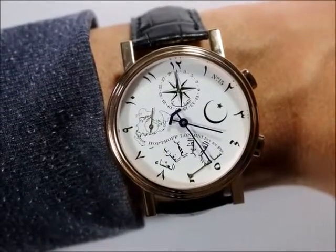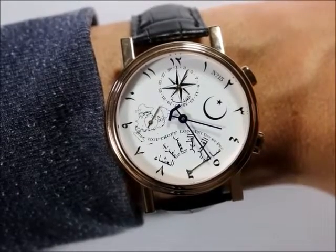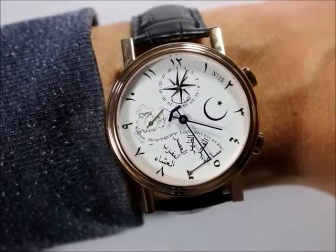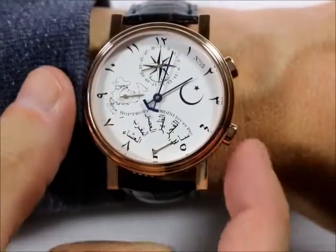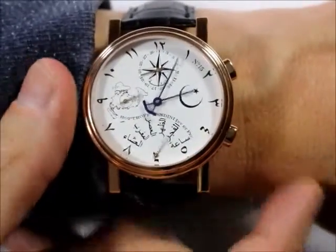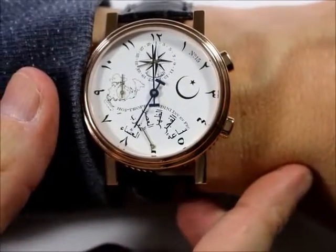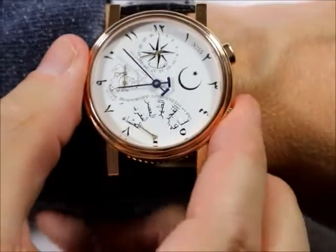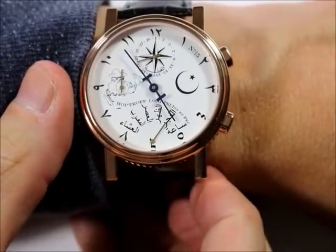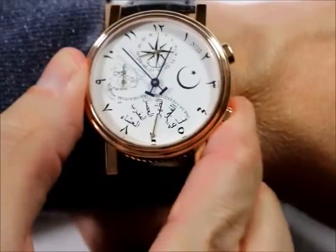Press the top pusher on the outside of the case, and the traditional features of the HopTroff become enhanced with some digital magic. Now the seconds hand points the direction to Mecca. Press the bottom pusher, and the main hands show the time of the next Islamic prayer. And the next, the next, and so on — and back to the current time.